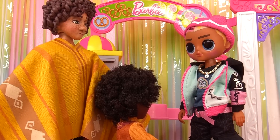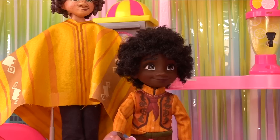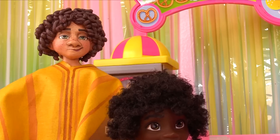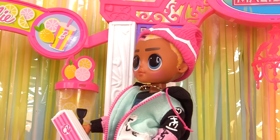Hey there little man, how can I help you? Two tickets to your newest movie - you got it! Can we also get some popcorn? Yeah, sure - one large popcorn, extra butter please. One large popcorn, extra butter!